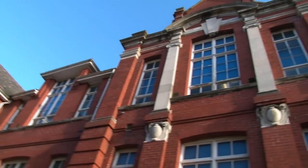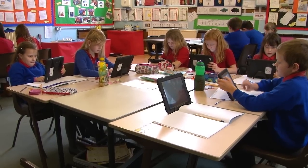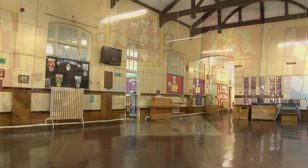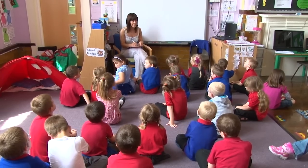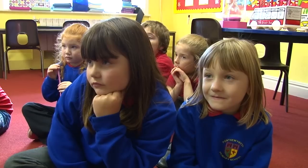Our school is built over three floors with the foundation phase on the ground floor and Key Stage 2 upstairs. Despite what you have been told, the inside of the school looks bright and new and colourful. Our foundation phase has been rebuilt over the past few years. It is now open plan and brightly coloured, which provides a great start to life for the pupils at our school.